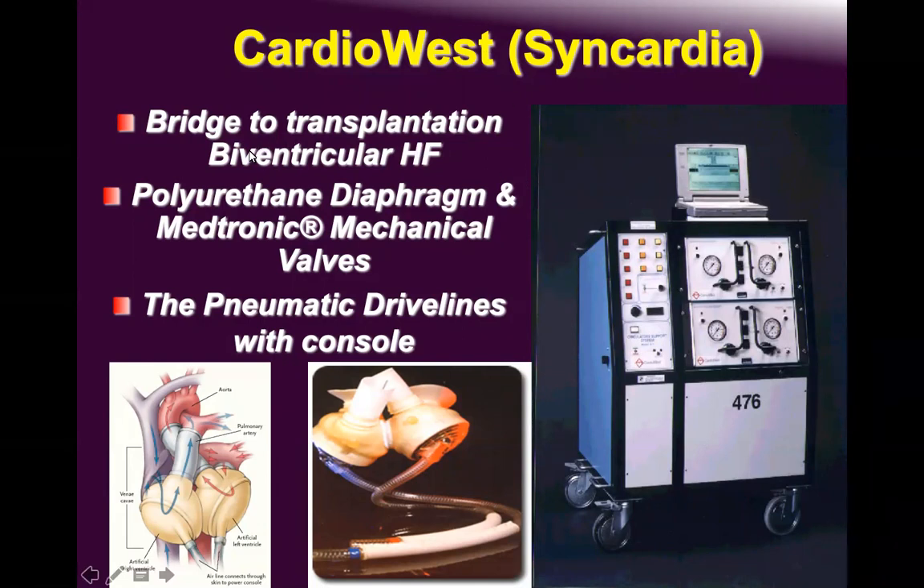This is the CardioWest Total Artificial Heart by SynCardia — approved by the FDA as bridge to transplant and for bridge to destination therapy. However, no one pursues destination therapy with it because it is a torture to humanity — the console noise is unbearable. We still have it at King Faisal but it is no longer utilized. The console weighs 200 kilograms.